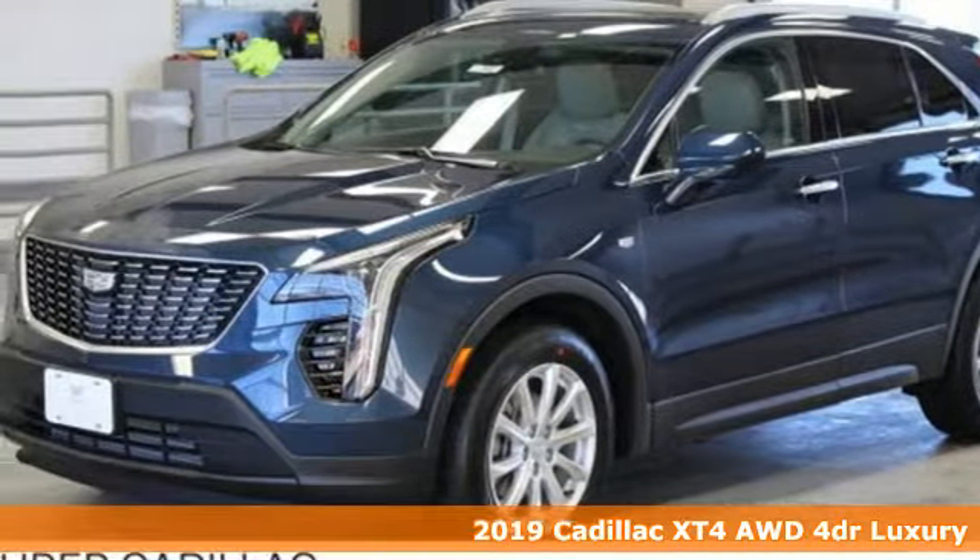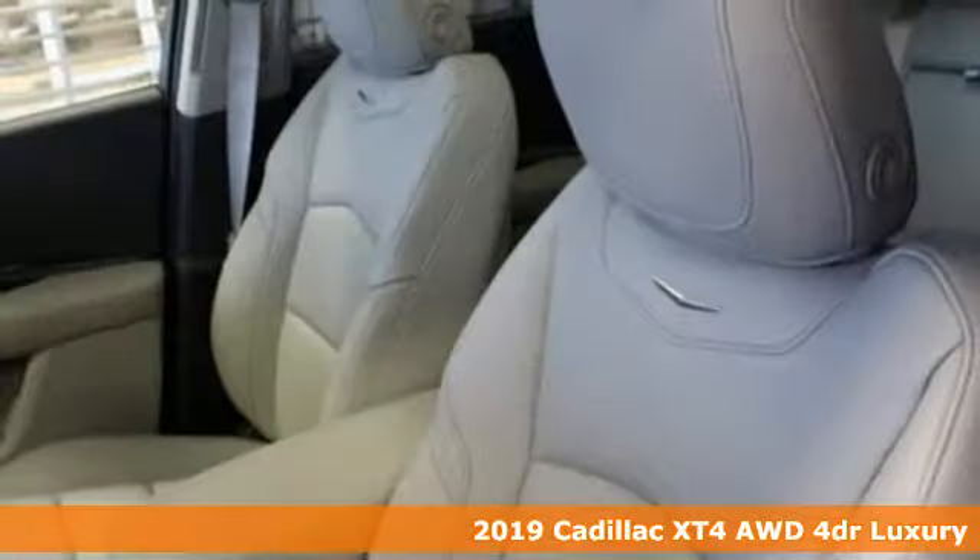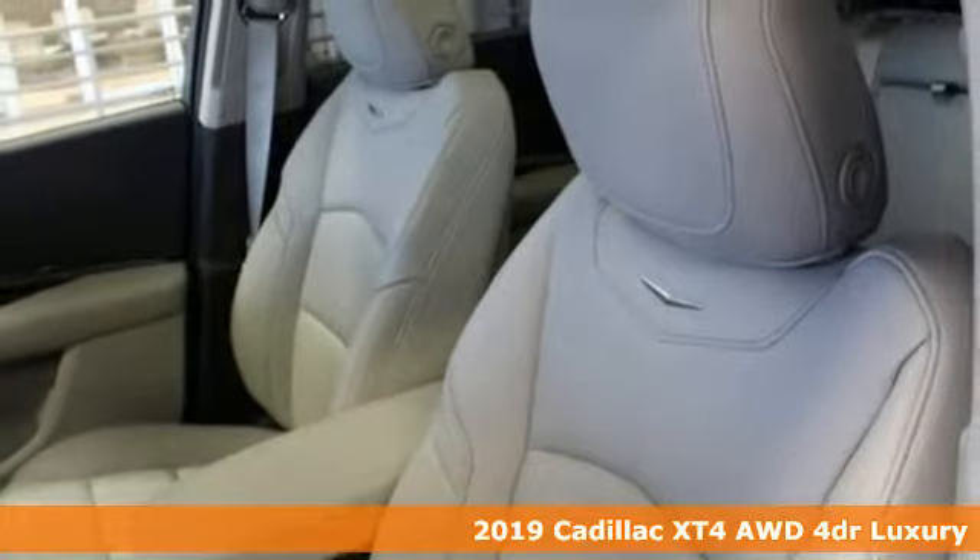It's a new 2019 Cadillac XT4. For over 100 years, Cadillac has dared to drive the world forward.